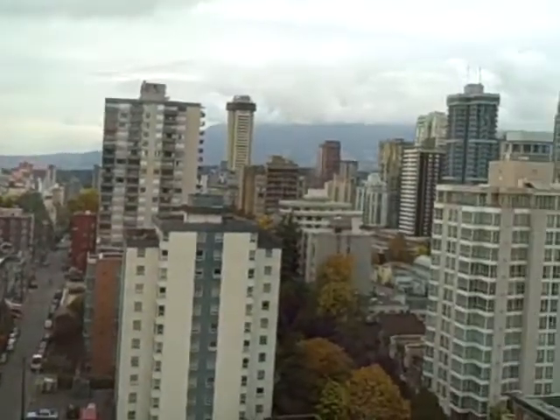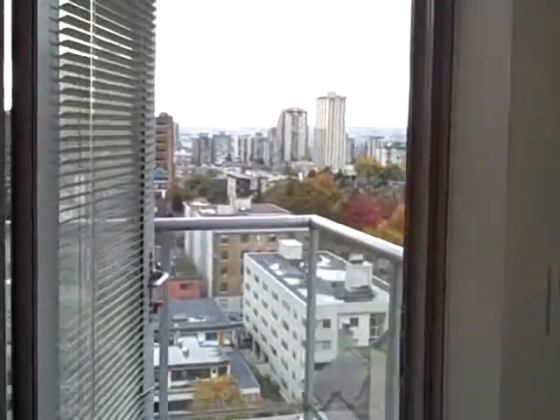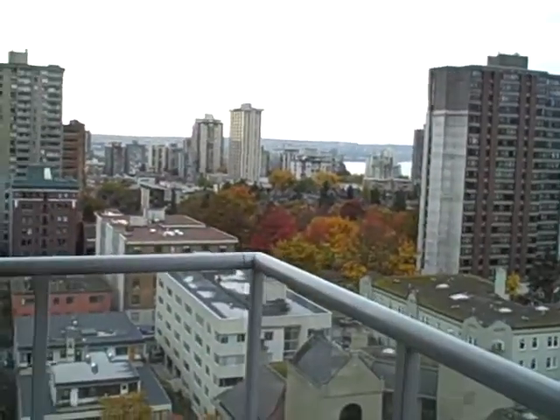Starting out with the views — you can see a little bit of Falls Creek there, English Bay, and the North Shore Mountains.